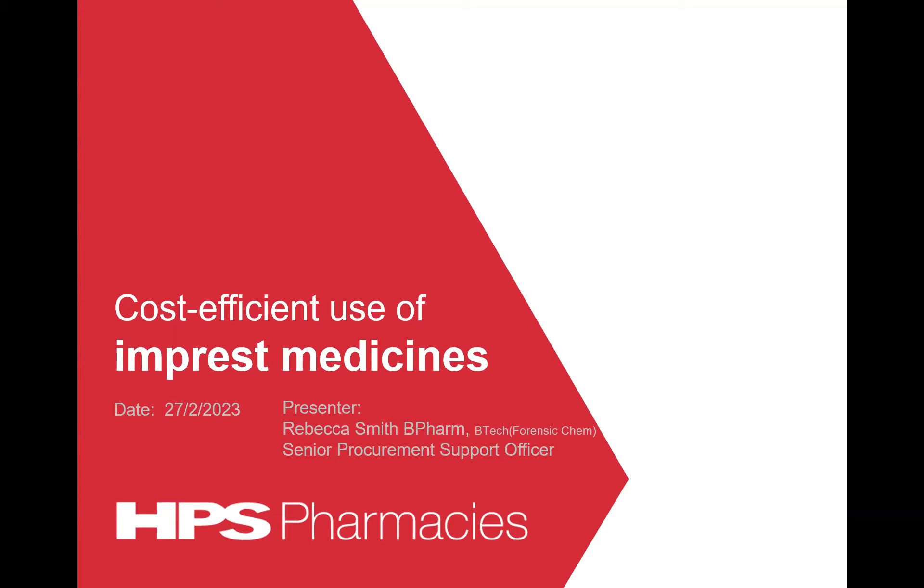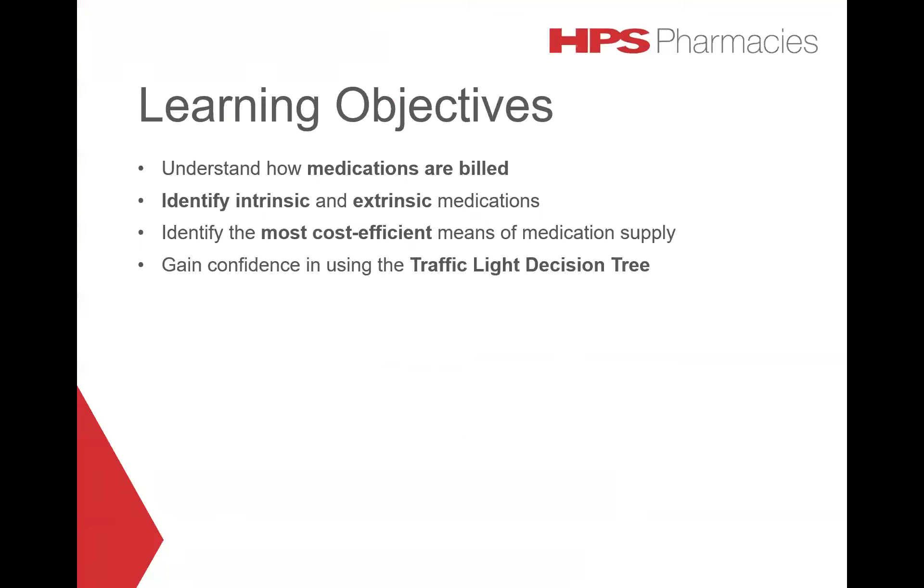This webinar will provide information for hospital staff on the cost-efficient use of Impress medicines. Today's learning objectives are: understanding how medications used during a patient's hospital visit are billed and who pays for them; what intrinsic and extrinsic medications are and how to differentiate between them; how to identify the most cost-efficient means of supplying medications; and to give you the tools to competently use the traffic light system.